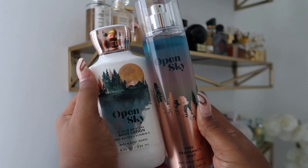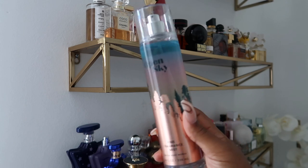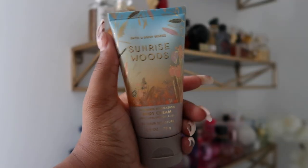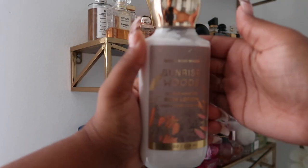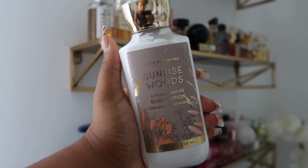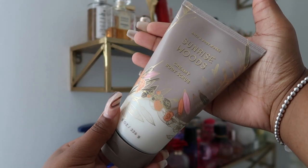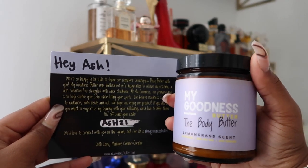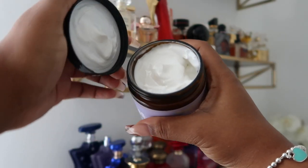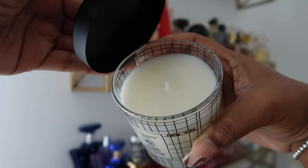Here's a quick Bath and Body Works haul: I got the Open Sky — I was hoping it would smell like a super fresh, beautiful scent and it is. It's very light and I feel like you can wear this as an everyday fragrance. I think my favorite is the Sunrise Woods — I got it in the big body lotion and the creamy body scrub. And this body butter right here is from the My Goodness Butter Company — it smells so good, it's an authentic lemongrass scent. I also got the Jo Malone candle in Esse.